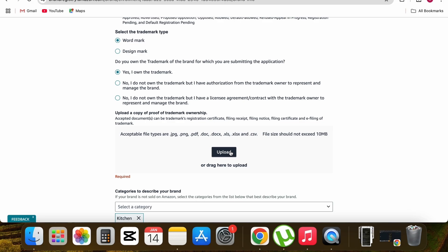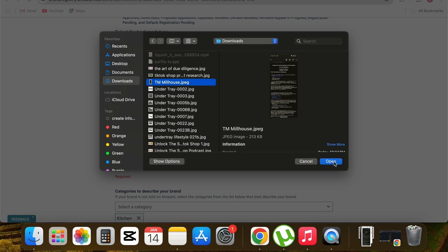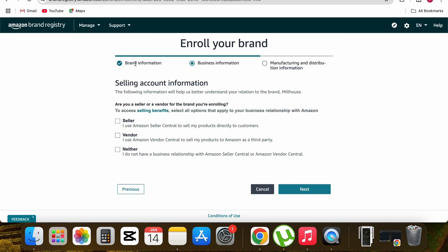To upload proof, I simply upload a screenshot of the email I received when I submitted the trademark application. Click upload, select the trademark application document, and click open. The document is now uploaded. The form is now complete — I've added the logo, application screenshot, ASIN, product images, and brand name. Now scroll down and click Next.